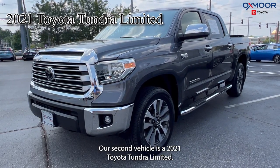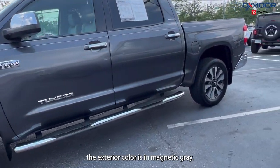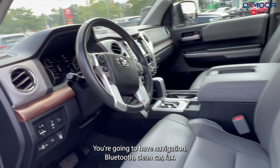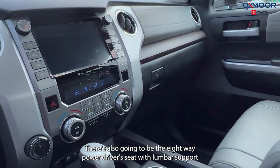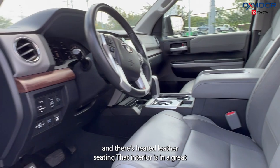Our second vehicle is a 2021 Toyota Tundra Limited. The exterior color is in magnetic gray. This is four wheel drive. There's a sidestep. You're going to have navigation, Bluetooth, clean Carfax. There's also going to be the 8-way power driver's seat with lumbar support, and there's heated leather seating.